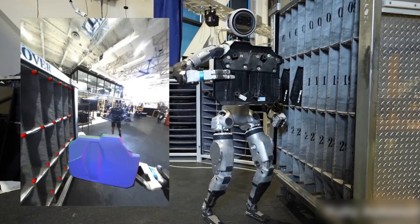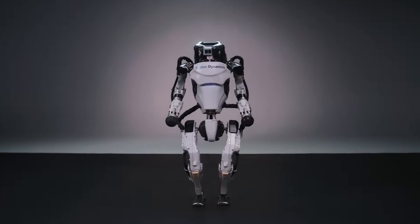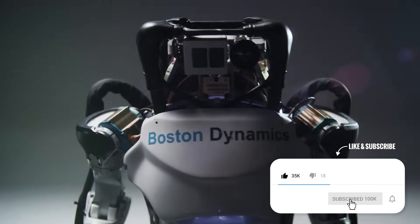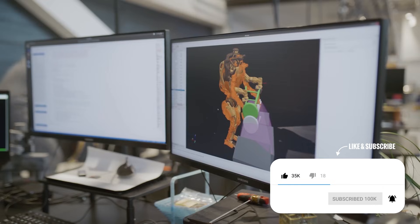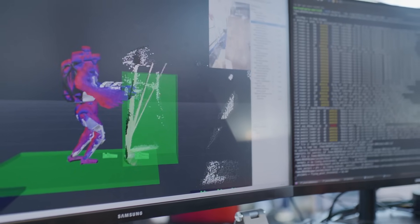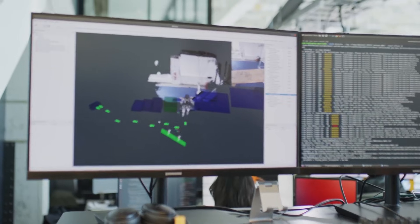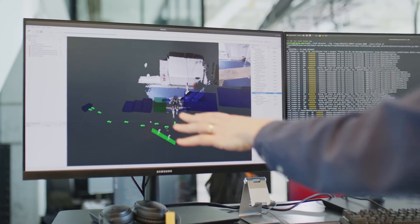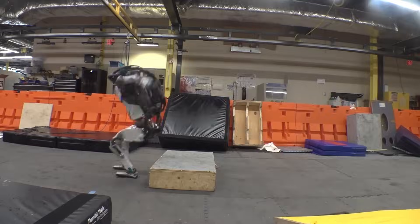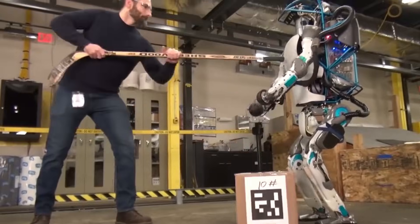Although its original purpose is to help in search and rescue missions, because Boston Dynamics receives funding from the US Defense Agency, there are speculations that they could deploy Atlas to military operations. Atlas has an advanced artificial intelligence system coupled with real-time motion planning algorithms that allow it to adapt its movements on the fly. In one military demonstration, Atlas was even able to vault over a log and do a perfect handstand, making it a formidable opponent on the field.